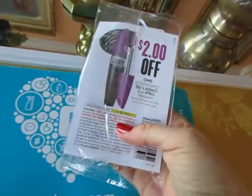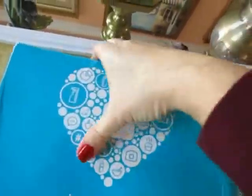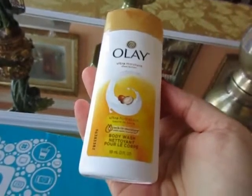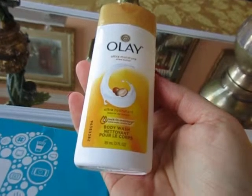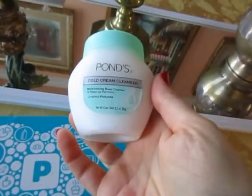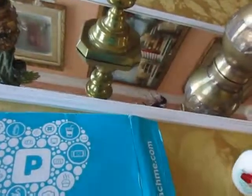I need a mascara, so this is a coupon for a mascara — I'll buy that. Olay body wash, delicious, I'm going to use this today. And I have here from Pond's cold cream cleanser, awesome.